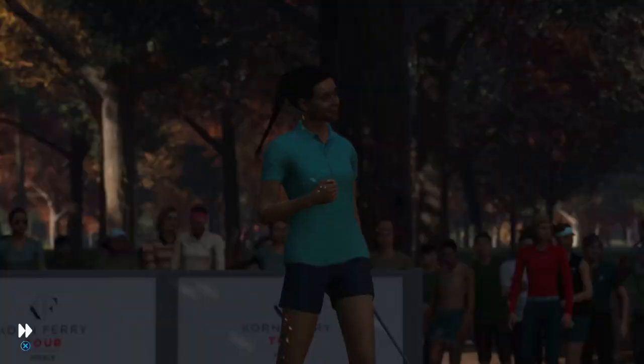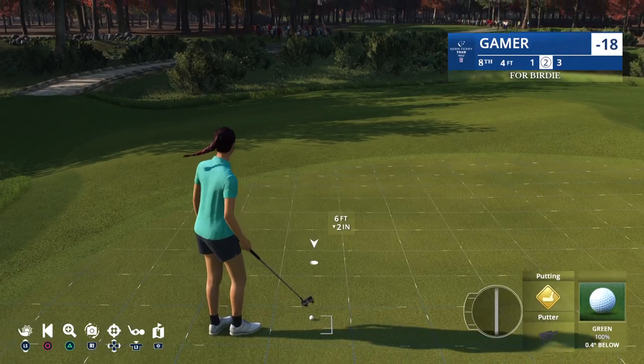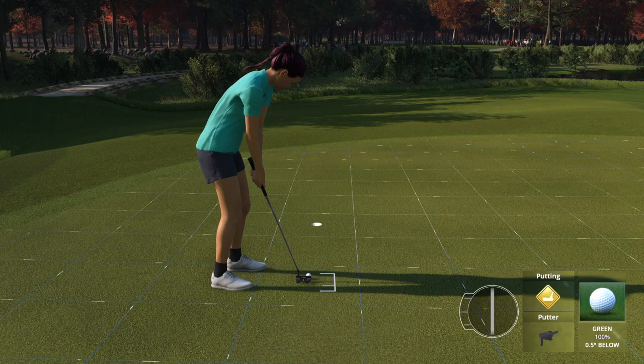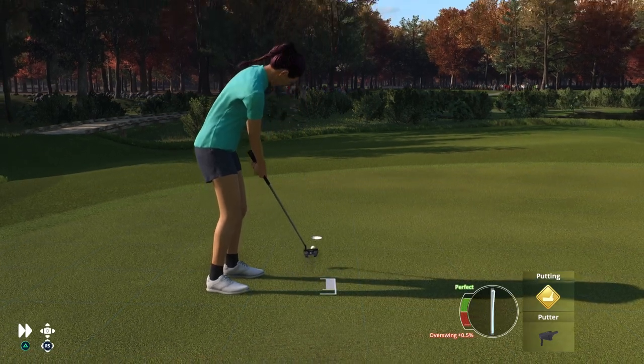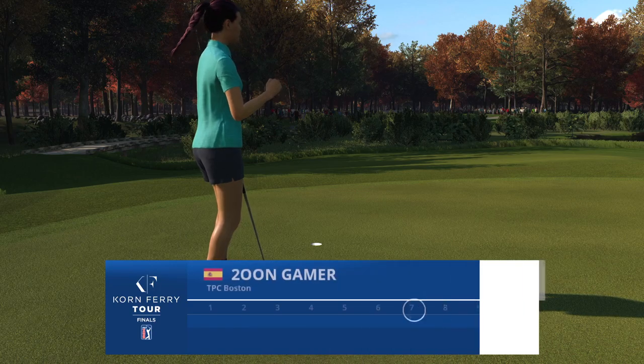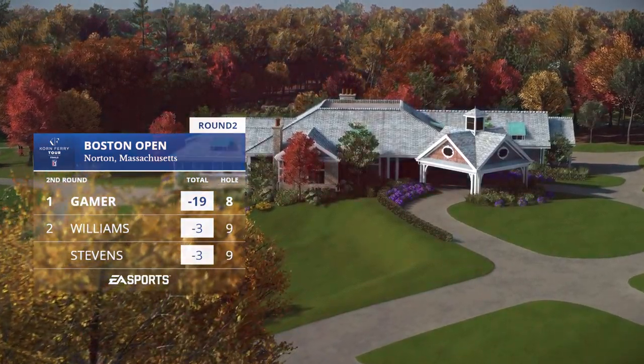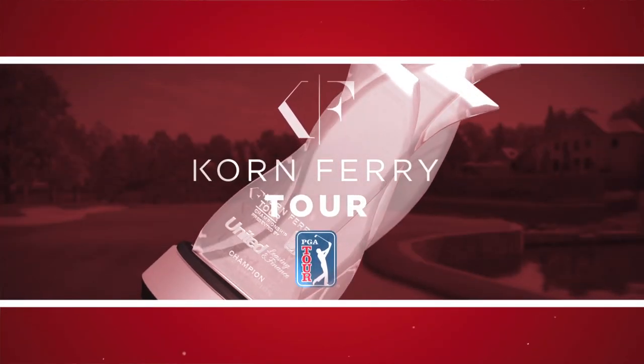I've enjoyed watching this display all day long. We hear the phrase in football — ball control — and it applies to what we've seen here from this player. That is an outstanding display of ball control. Right on line, that's a birdie here at the 8th, and she'll move now to 19 under.